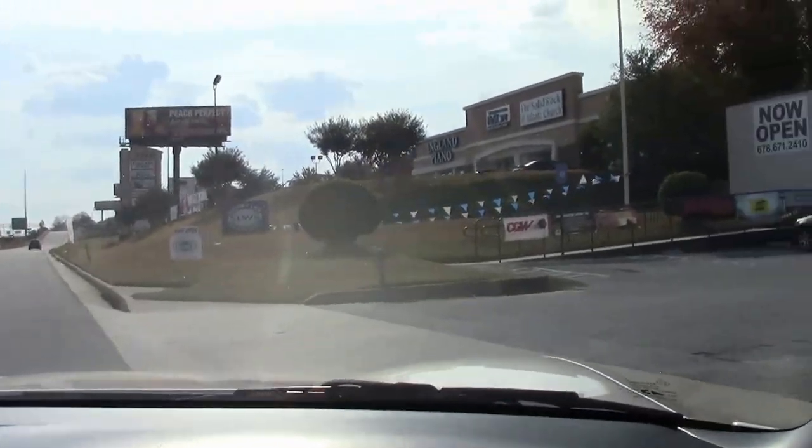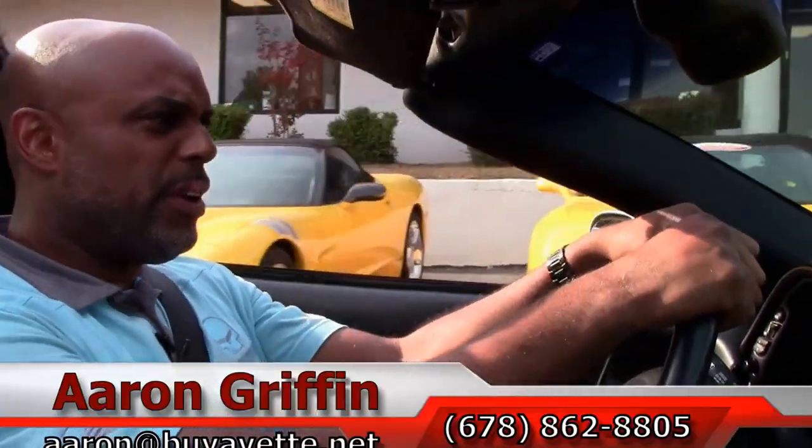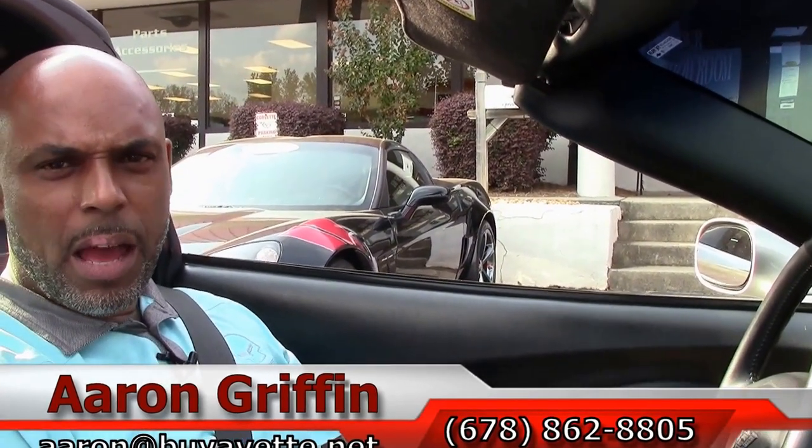Well, there you have it, guys. The thing that makes me want to buy another Corvette every time I drive one is it's just an amazing ride. I love Chevy Corvettes. I love GM for putting this car together and giving me the power to buy a muscle car that can compete with $200,000 and $300,000 cars for this kind of money — it's just unbelievable. This is American muscle at its finest. I'm Aaron Griffin, 678-862-8805. Give us a call here at Buy a Vet in Atlanta, Georgia. Thanks guys.